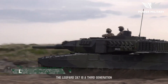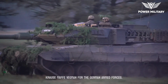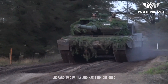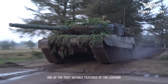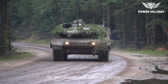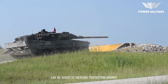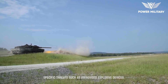The Leopard 2A7 is a third-generation main battle tank developed by the German company Krauss-Maffei Wegmann for the German Armed Forces. It is the latest variant in the Leopard 2 family and has been designed to meet the requirements of modern warfare. One of its most notable features is its modular armor system — the tank's standard armor consists of composite materials and steel, while additional armor modules can be added to increase protection against specific threats such as improvised explosive devices.